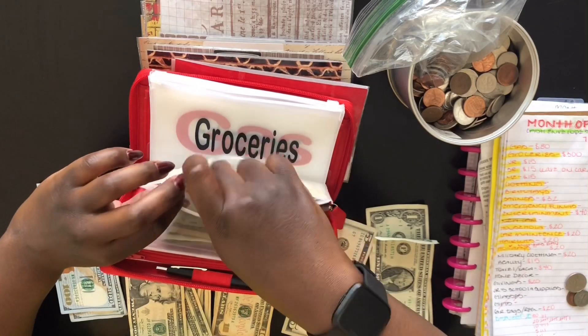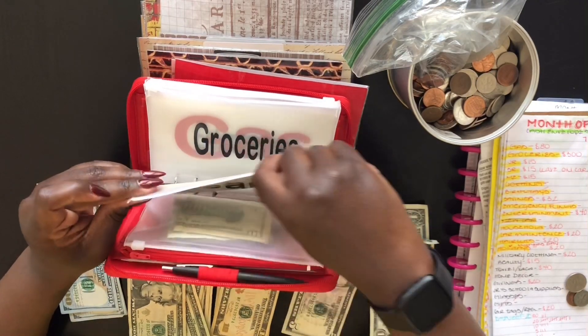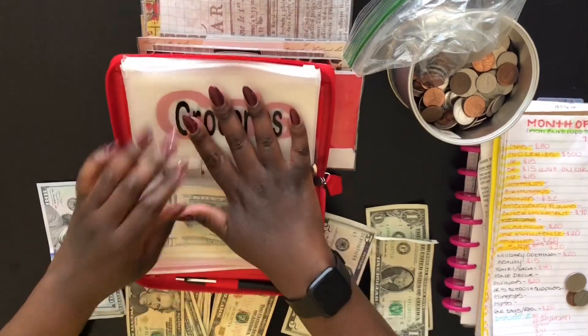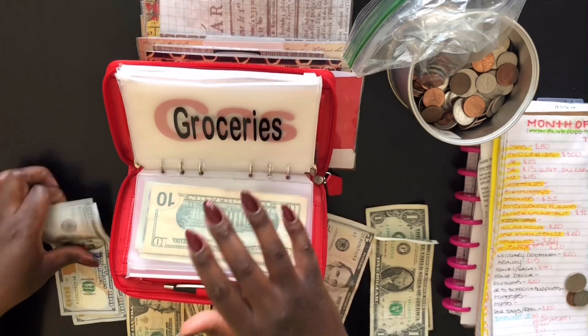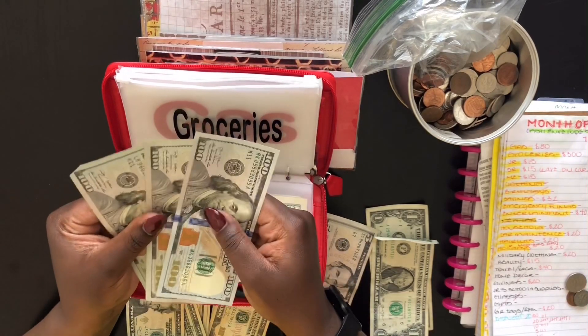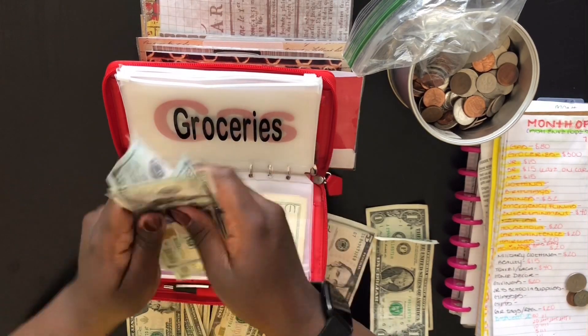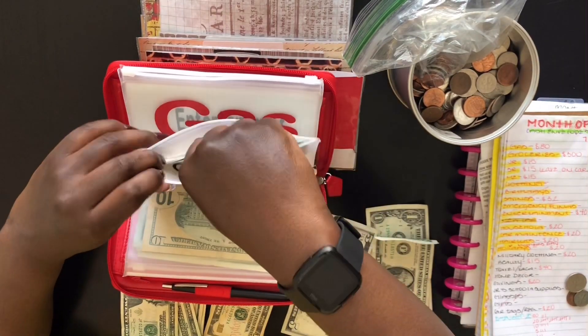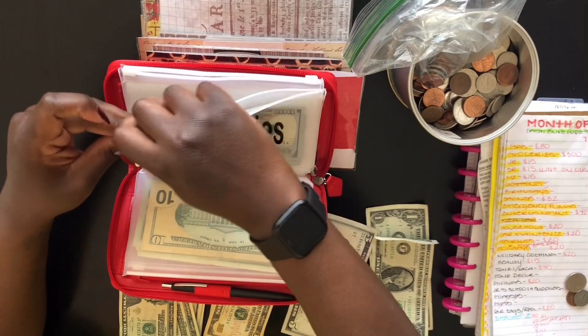This is my first time stuffing these envelopes on video. Next is groceries — as you guys saw, we used all the money besides the change, so it will be getting the $300 like usual. One, two, and three. Groceries is stuffed.